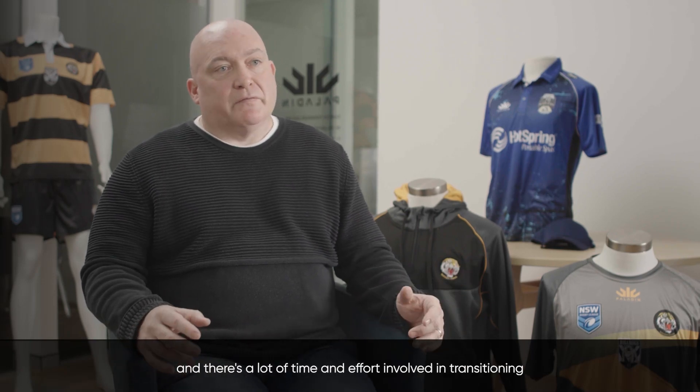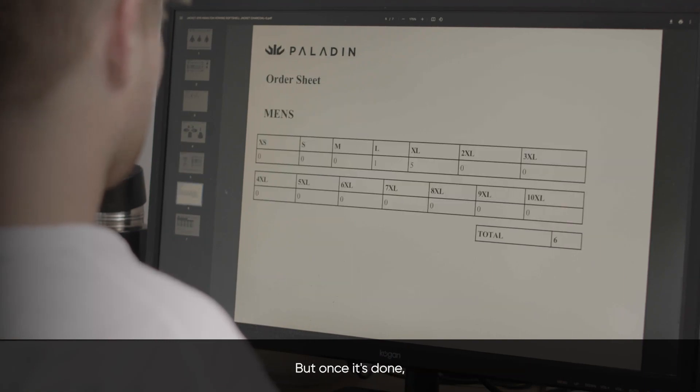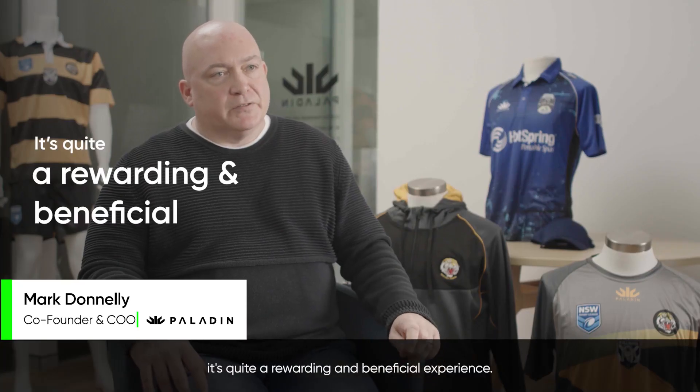Looking at 3D technology can be quite daunting and there's a lot of time and effort involved in transitioning to it. But once it's done, it's quite a rewarding and beneficial experience.